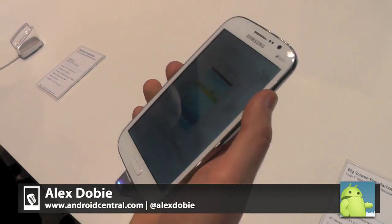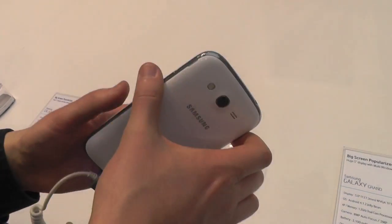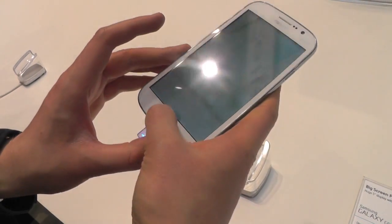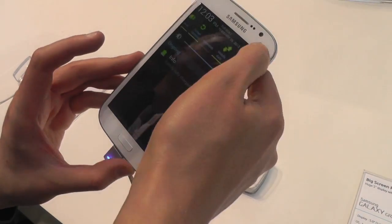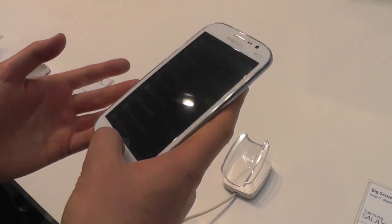Hey, Alex from Android Central here, and we're at the MWC Samsung booth with the Galaxy Grand. This is a 5-inch, sort of mid-range device. It's designed for people who want a larger screen without necessarily paying as much as you would pay for something like a Galaxy Note 2.